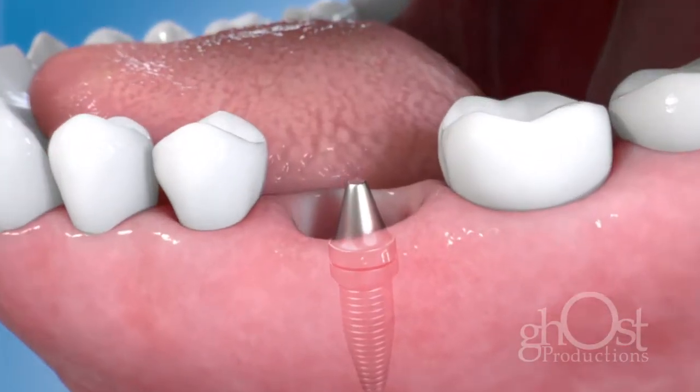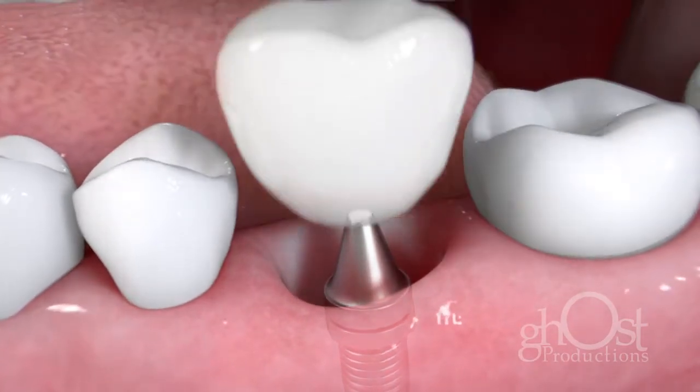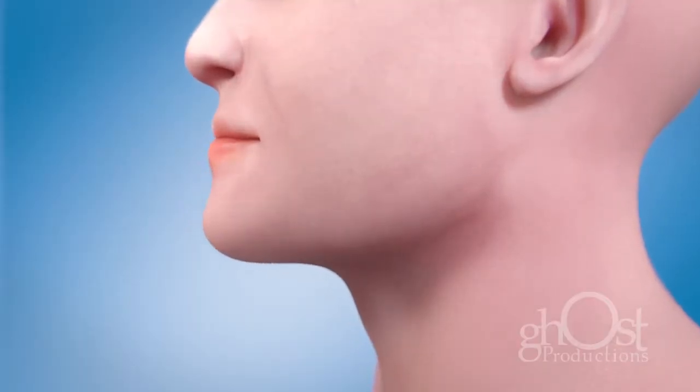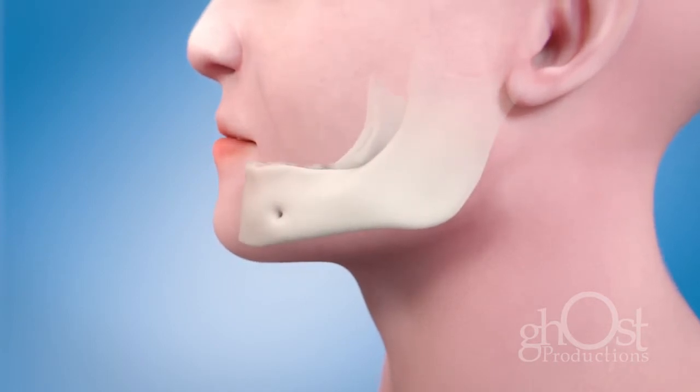A dental implant is a small titanium post that replaces the root of a missing tooth and securely holds crowns and bridges. Because implants replace the roots of teeth, they help maintain the health and shape of the jawbone. You can brush and floss an implant as you would a natural tooth.